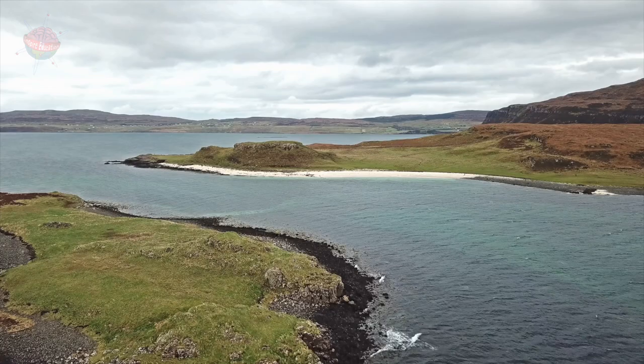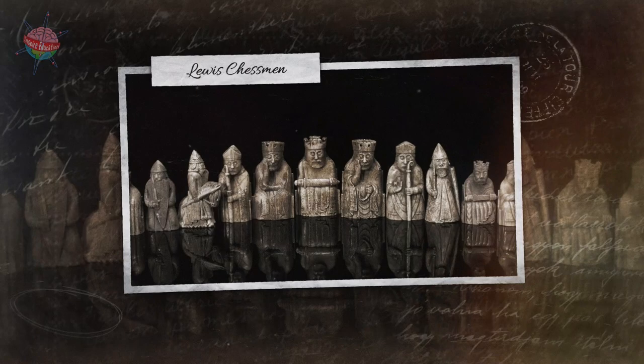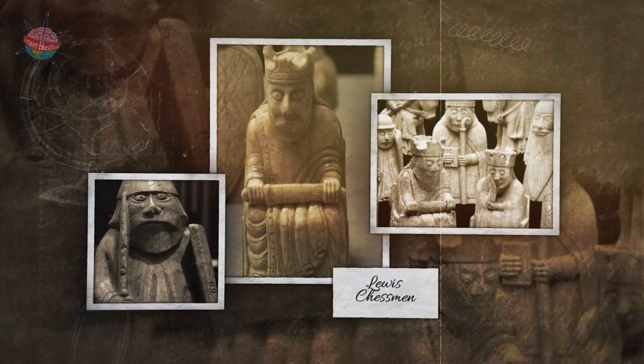The Lewis chessmen were found on the Isle of Lewis in Scotland in 1831. They are a collection of 78 chess pieces along with 14 counters for a different game and an ivory belt buckle. Some of these objects were made of walrus ivory while the rest were made from whale teeth.